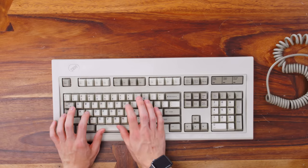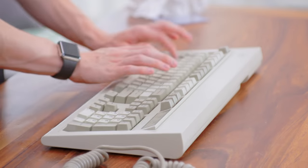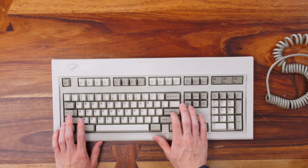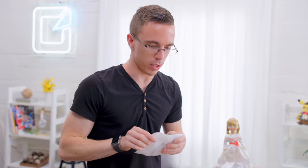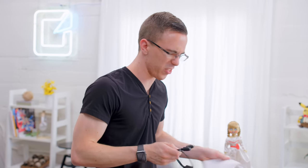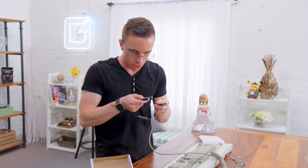We gotta do it. Listen to that. Woo. Because this is an older keyboard, it does use a PS2 connector, which to be fair, some modern PCs — specifically a lot of desktops — will support it. But for me, I'm gonna need an adapter.